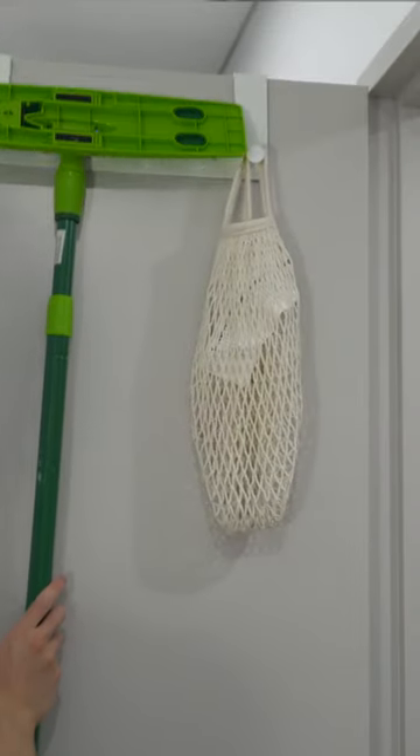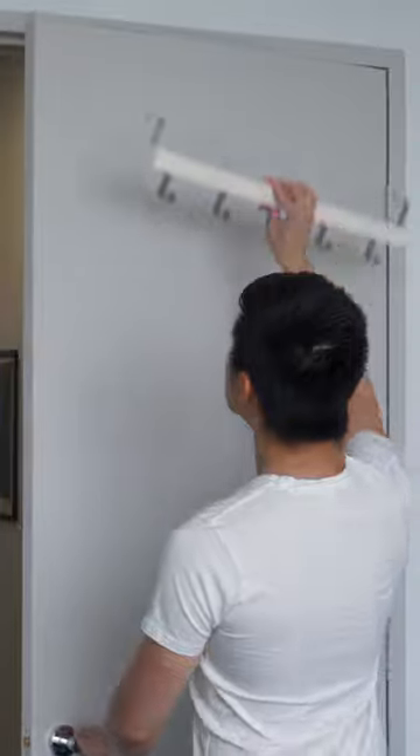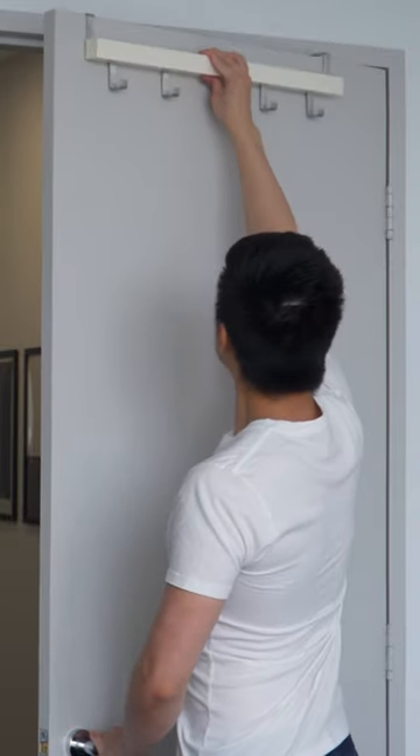Check out this rental friendly organization hack. Most people overlook vertical spaces like door frames and wall tiles for storage. You can use door hangers like this one from IKEA in your laundry, bedroom or bathroom to hang anything from clothes to towels to hats.